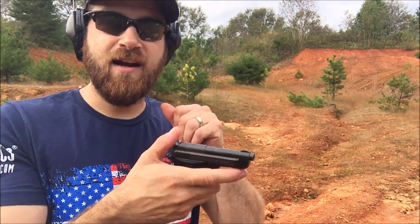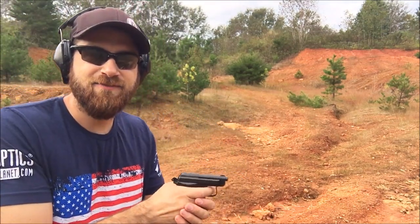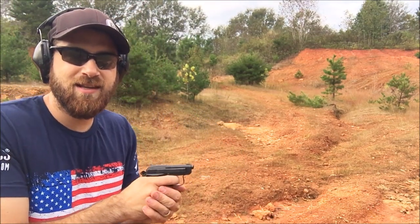Since it's a tip-up barrel design, all you do is tip up the barrel, put the round in, cock the hammer, take off the safety, and fire away. At about 10 yards, we'll see what it does.